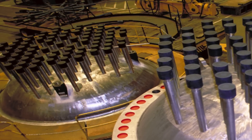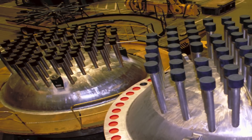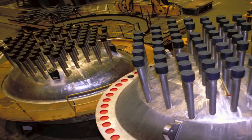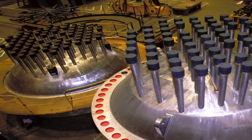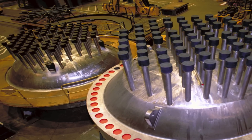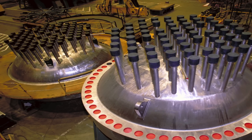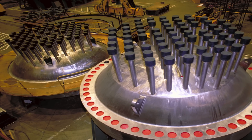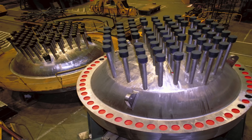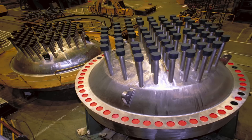Nuclear submarines have a very big advantage over conventional submarines. Unlike conventional submarines that India operates, which need to surface to charge their batteries often — sometimes as frequently as every 24 hours — INS Chakra and INS Arihant can stay under as long as they want. Their ability to stay underwater is restrained only by human endurance, making them virtually undetectable as they can loiter in the vast oceans indefinitely, away from the prying eyes of enemy aircraft or satellites.